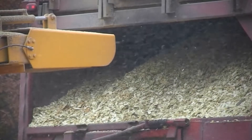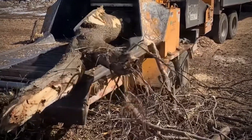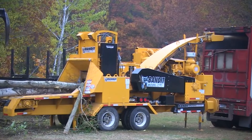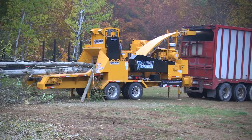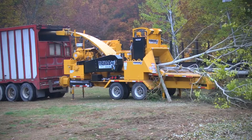Impressive! It also provides a cab and loader option so that everything that needs to be done gets done with the chipper. Next time you think of a real-life monster, think about the 2590 Track Whole Tree Chipper — there aren't very many of its kind out there.